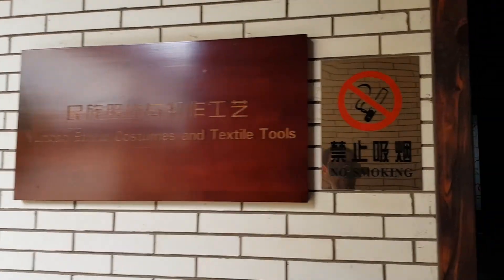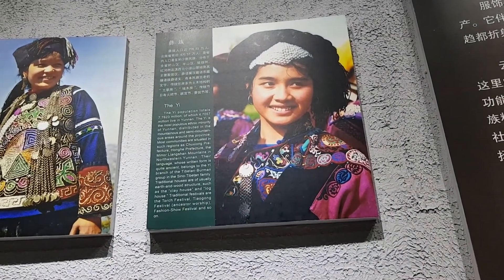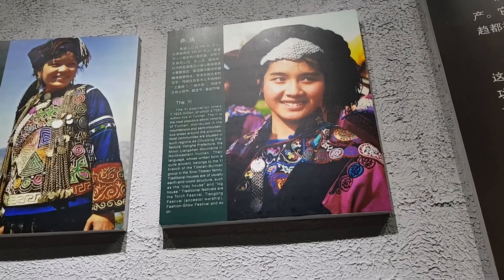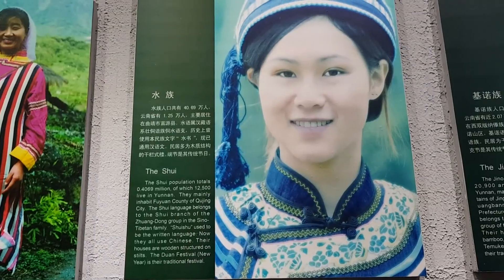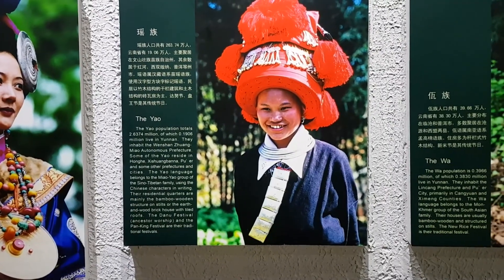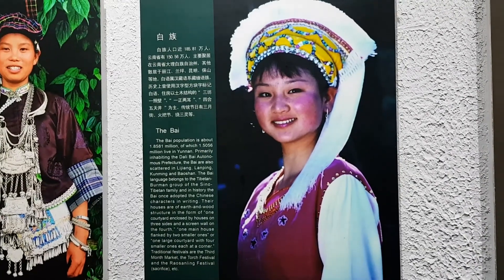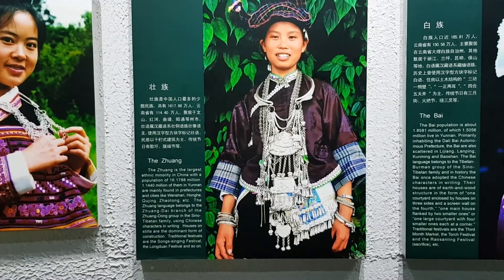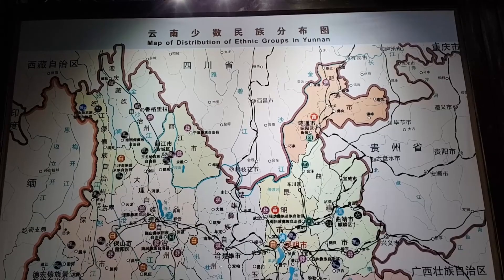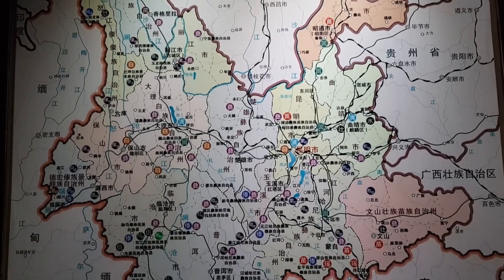Our first exhibit. They've got a little bit about each ethnic group — each of the 26 they have here in Yunnan — with little posters. Each poster carries a small description of the number of people in each minority group, where they're located, as well as descriptions about how the people live, their language, and some traditional festivals that each group celebrates. They also included a map of the distribution of each ethnic group inside Yunnan province.